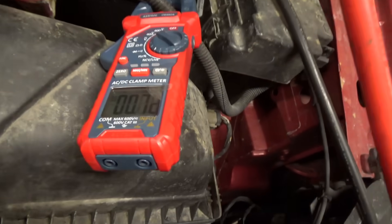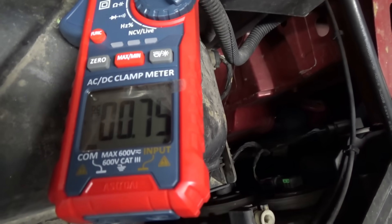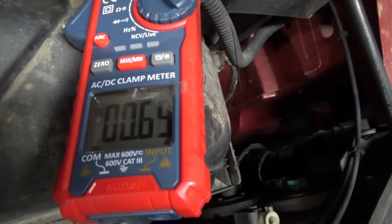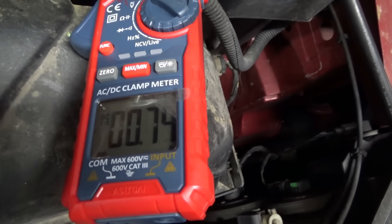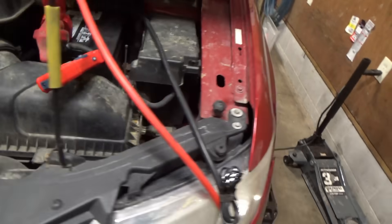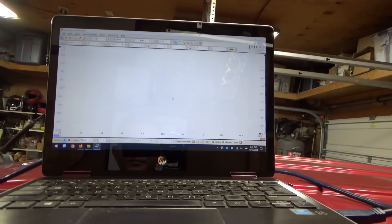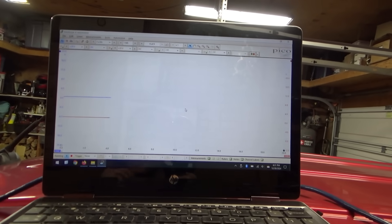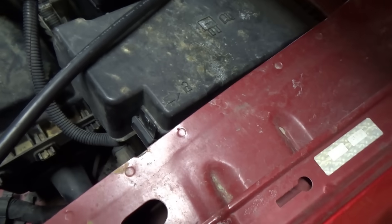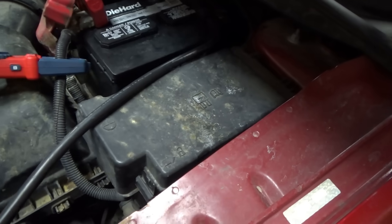Let's check the amp draw again — now 0.7 amps, fluctuating between 0.6 and 0.7, pretty steady. Something's going on with some module, but it's not waking up other modules on the network. That's interesting.